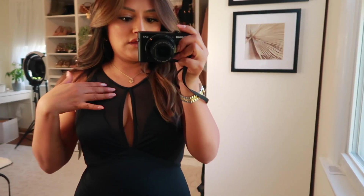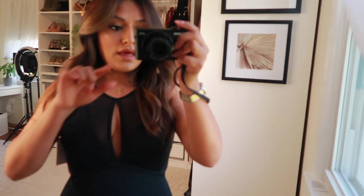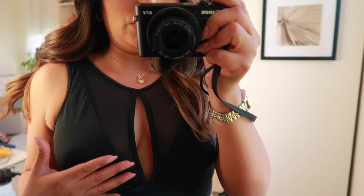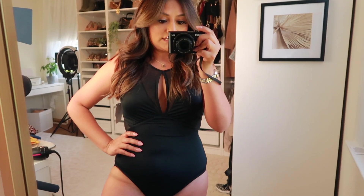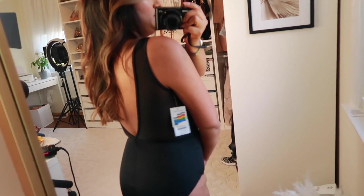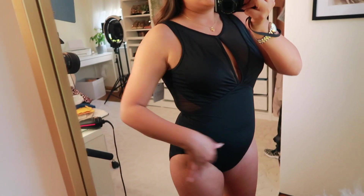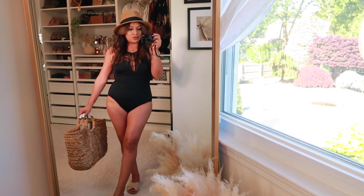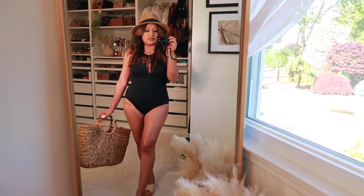I'm completely obsessed with this mesh detailing — it has a really nice mesh detail right in the middle. It tugs in your waist really nicely. This one-piece is definitely for those who don't want to show a lot of cleavage but still want to look a bit sexier. The back is also a mesh material — I love it.